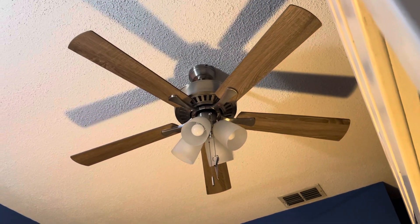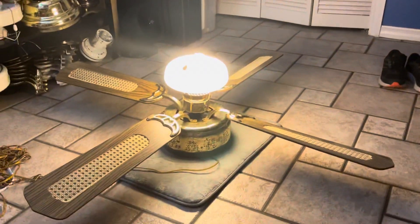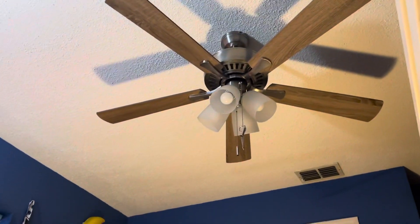All right, it just stopped. That's my startup and shut down on my ceiling fans. Thank you for watching.